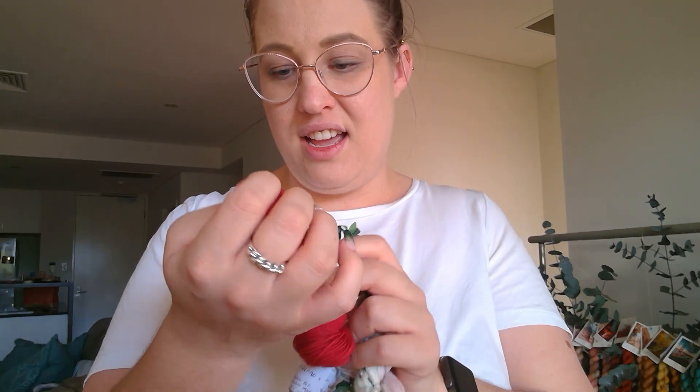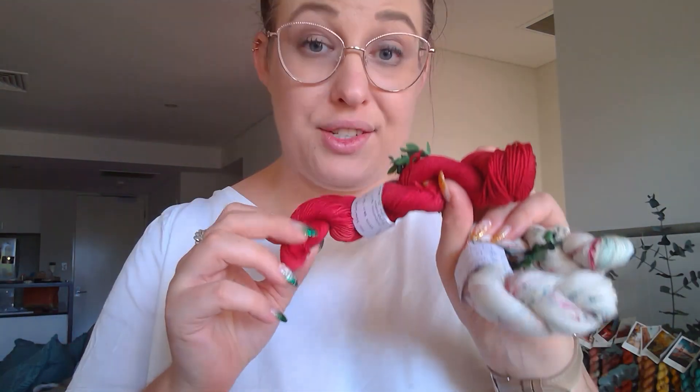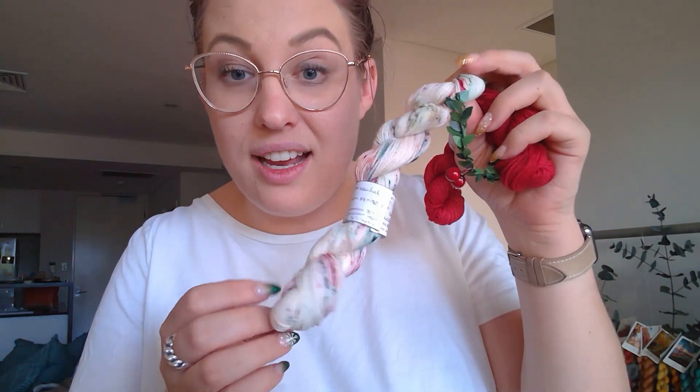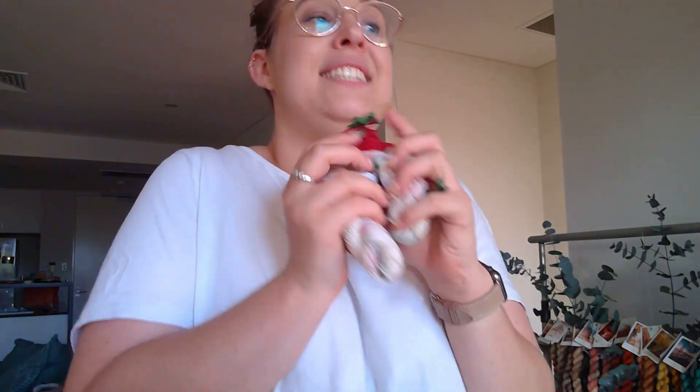I got a little Toblerone — two of them! Two Toblerones is already a good start. There's also a little Christmas bauble. Let's have a look at the yarns: this is 'Jolly Good Red' — that is a great red — and this one is 'Christmas Speckle.' That's beautiful! I'm going to rewrap these and put them nicely on my eucalyptus wall Christmas tree thing.